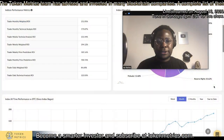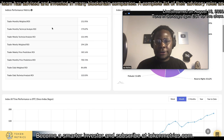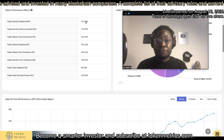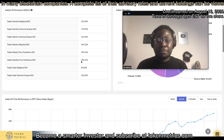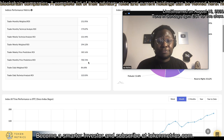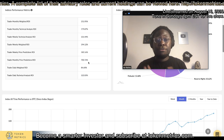So just for transparency, these are all the different indices we have for trader. The best performing index has been the trader monthly price prediction, which is up over 700%. Just think about that — that's not one coin, but the entire portfolio.